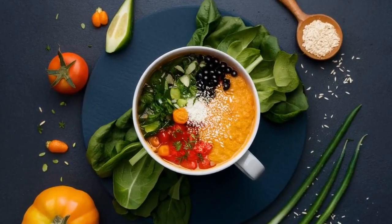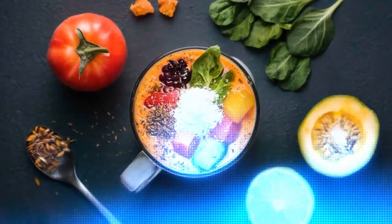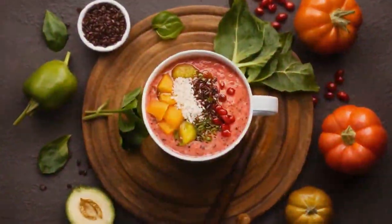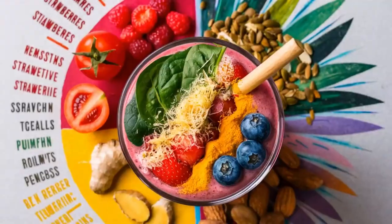I warmly invite you to try out this complete recipe at the link in the video description. Discover how to combine antioxidant-rich berries, zinc-rich pumpkin seeds, and other natural ingredients to create a delicious and beneficial smoothie for prostate health.